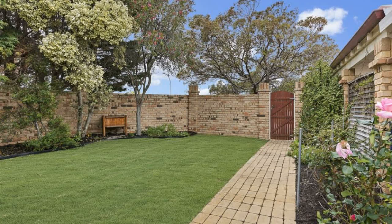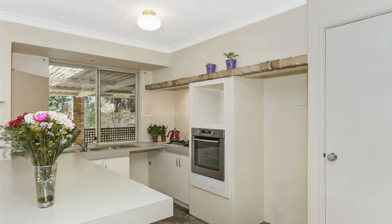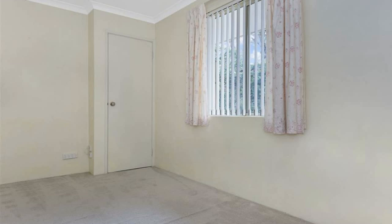Three bedrooms, two bathrooms, lounge, TV family room, meals, double carport. This home is in a sought-after location with close proximity to the freeway, train station, local shopping center, and convenient walking distance to primary and secondary schools.